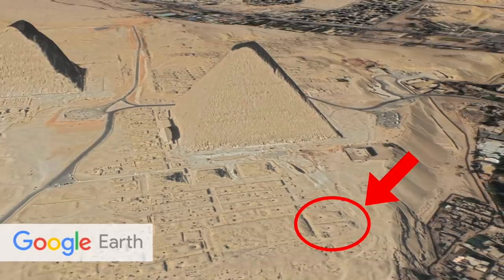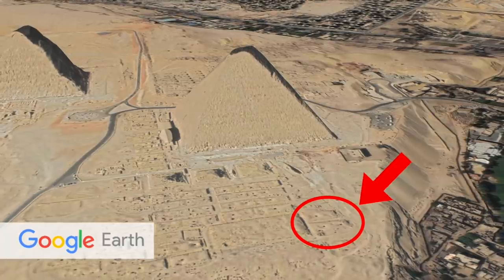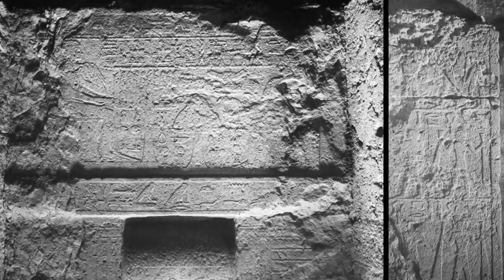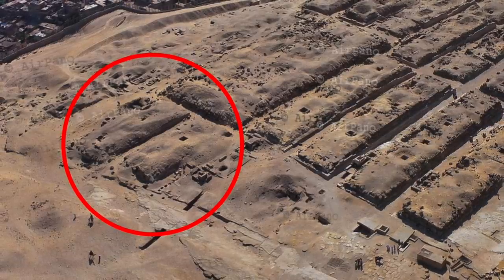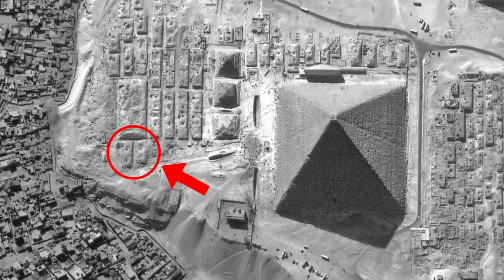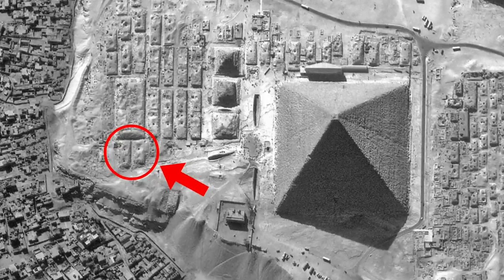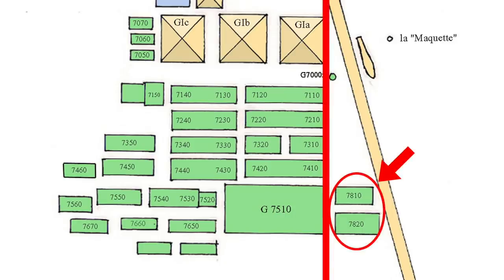If these Mastabas do belong to Khufu's grandchildren, it is likely they were built sometime after Khufu's death, and the great explorer George Reisner agreed. He noted the style of decoration inside these Mastabas was more in keeping with the times of Khufu and Menkaure, saying they were built between the middle of the reign of Khufu and the middle of the reign of Menkaure. It's also possible these tombs belonged to Jati II and a later woman named Nefretkau, placing these Mastabas in the 5th dynasty. Either way, these Mastabas are believed by all to be from the final phase of work on the Eastern Cemetery.